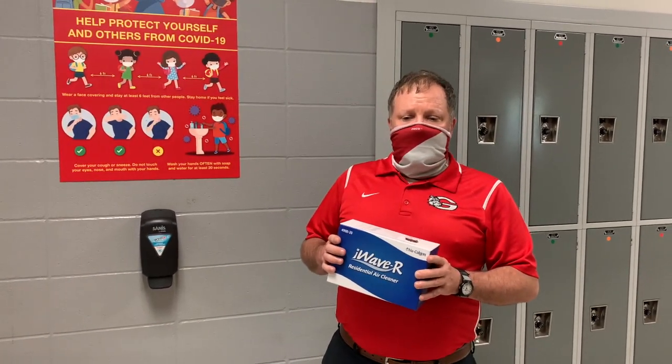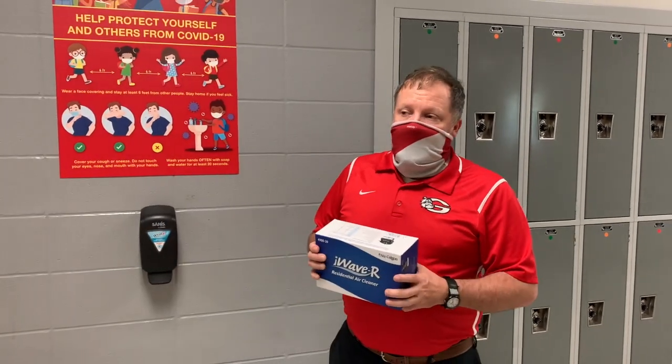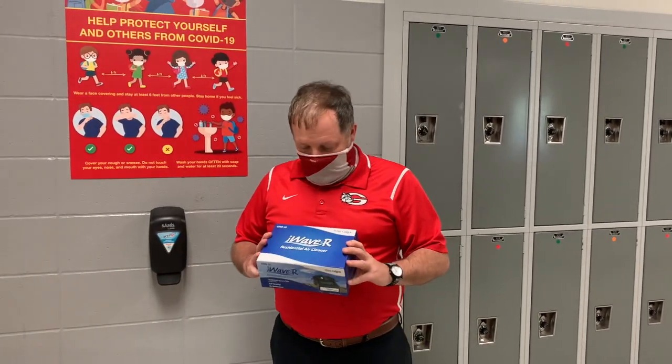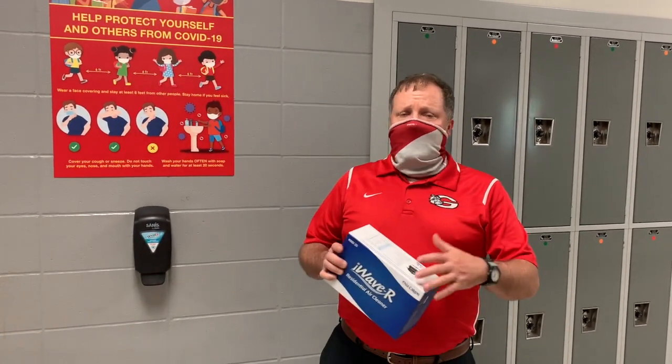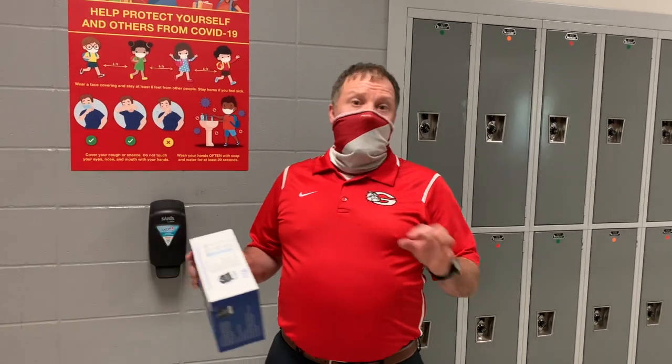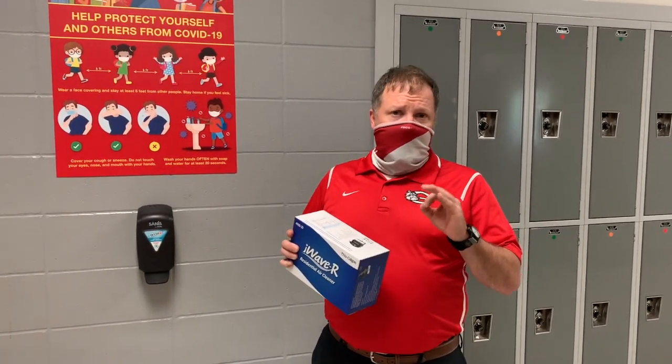The cleaning solutions they're using are safe and they kill COVID. Another thing that the board has purchased is called an iWave. There's one in every classroom — it's part of the air unit filtration system. It basically polarizes the air in a safe way and kills various forms of viruses, most especially COVID. That's another defense mechanism that's been put into place.